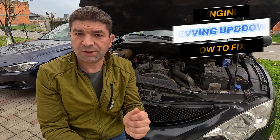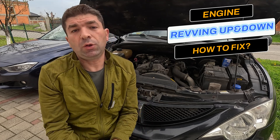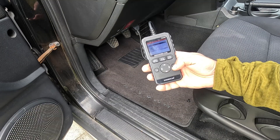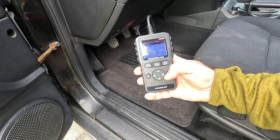Having gone through all the common causes of unstable idle engine speed, we shall now see what you can do to fix it. I'd start by checking for stored trouble codes, as these can help you narrow down the problem. Simply plug in your OBD2 device in the car's diagnostic port and scroll down to the trouble codes menu, where you'll see if there are any.